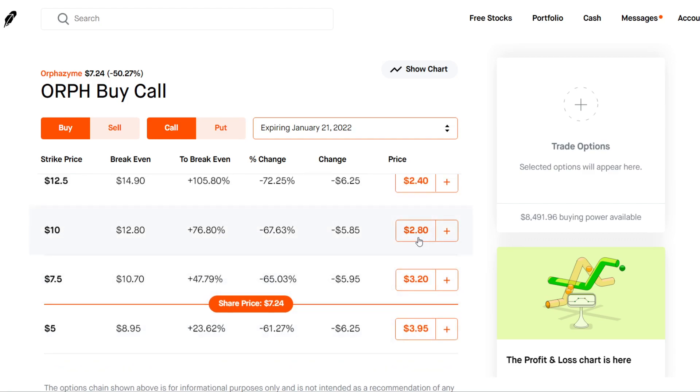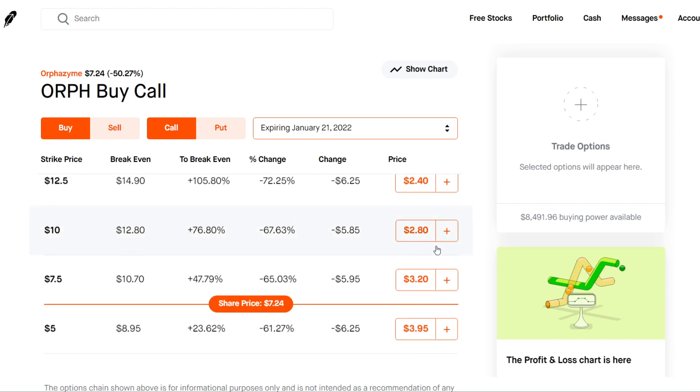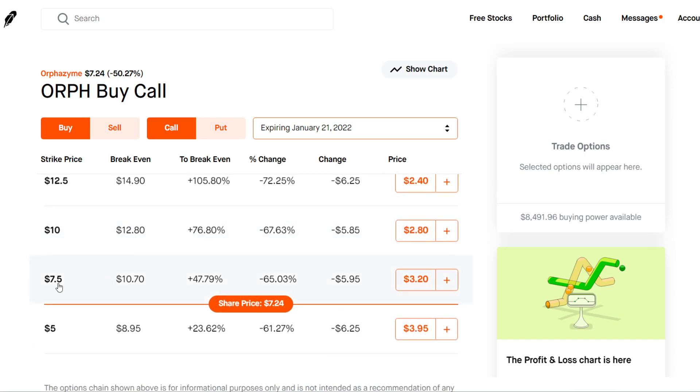A $10 call option will cost you $280. A $7.50 strike would cost you $320. And I would probably recommend going all the way up to, at most, a $15 strike for $218. But if I were to buy a call option, I would buy a $10 call option for $280 premium.